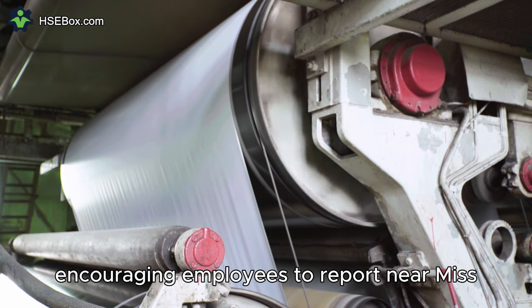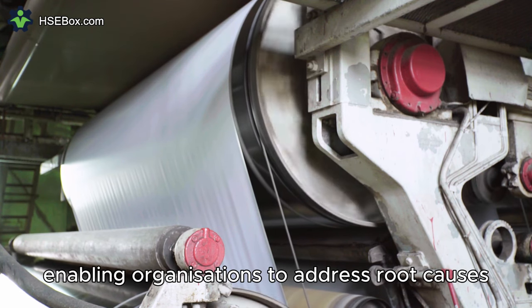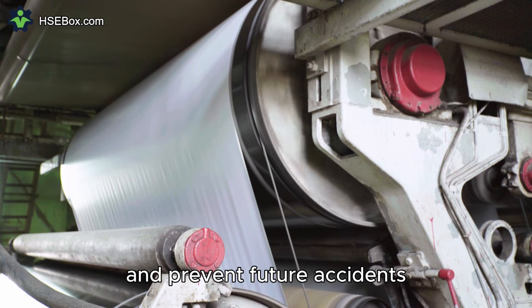Encouraging employees to report near-misses fosters a culture of transparency and continuous improvement, enabling organizations to address root causes and prevent future accidents.